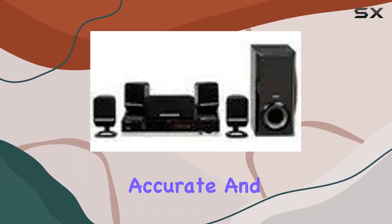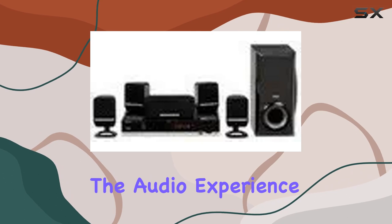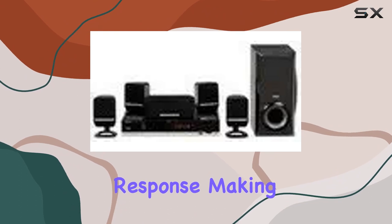The inclusion of a digital AM/FM tuner ensures accurate and drift-free tuning for your favorite radio stations. The Dolby Digital technology takes the audio experience a step further, offering up to 5.1 channels with a full wide-band frequency response, making movie nights truly immersive.